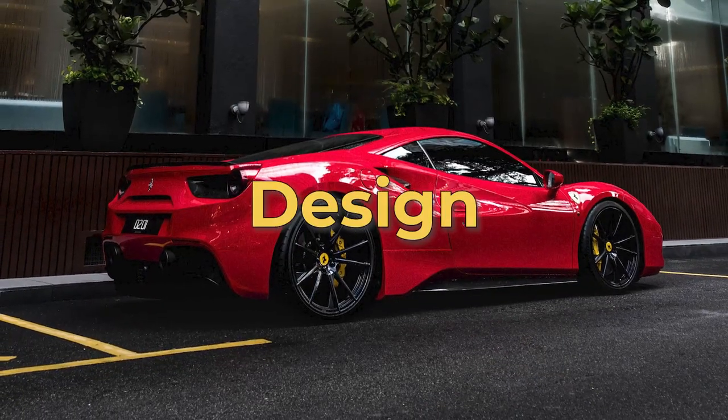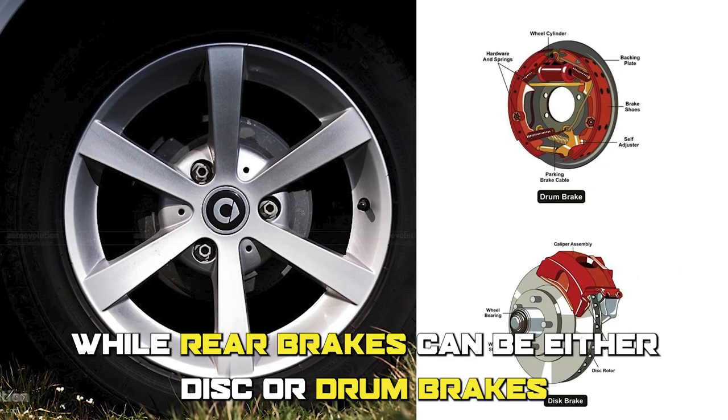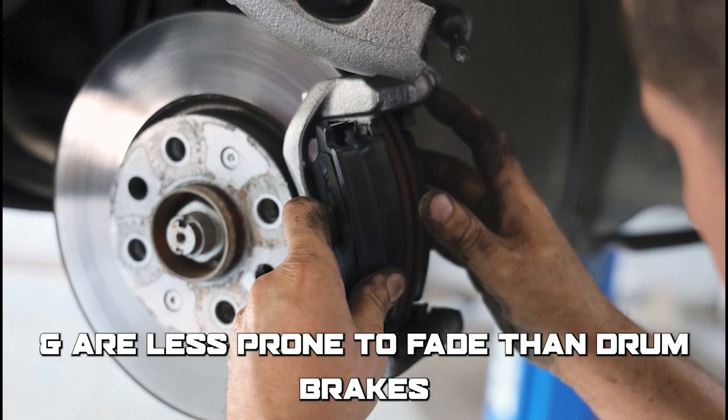Front and rear brakes also differ in design. Front brakes are usually disc brakes, while rear brakes can be either disc or drum brakes. Disc brakes provide better stopping power and are less prone to fade than drum brakes.